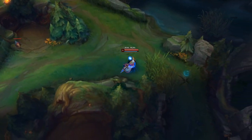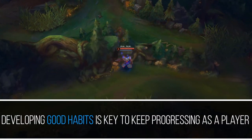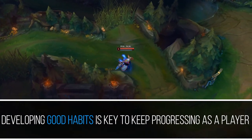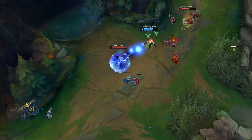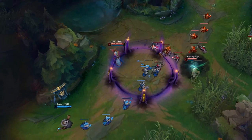But we could also be lacking potential good habits that could benefit us a lot, like watching the minimap more often, checking what items the enemy player is building, buying control wards, or focusing on winning conditions. In order to have more control over our habits, we must know how they are formed in the brain.